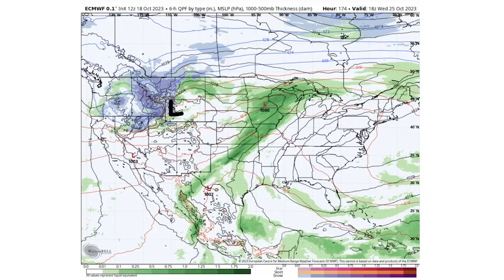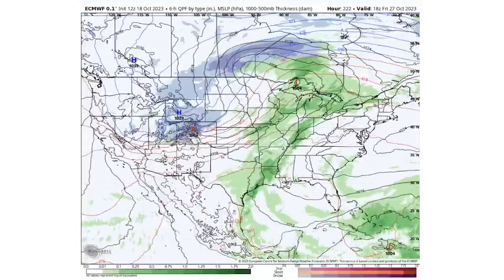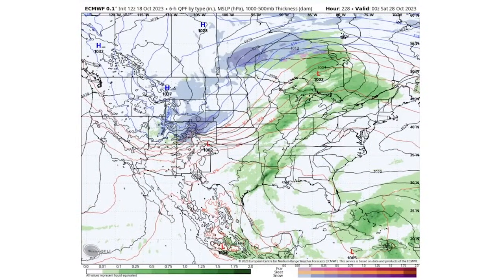That system is bringing snowfall to a bunch of surrounding states — Oregon, Washington, Idaho, Montana, Wyoming, Utah, and Nevada — all receiving some pretty heavy snowfall, especially in Idaho and Montana. This is in the long range, so take it with a grain of salt, but this would certainly be our first major snowstorm.